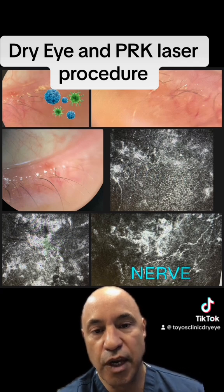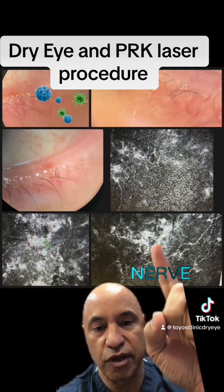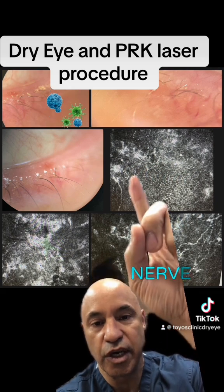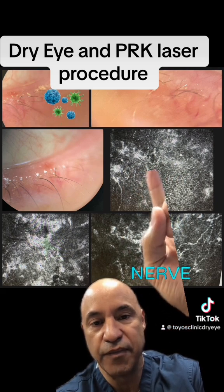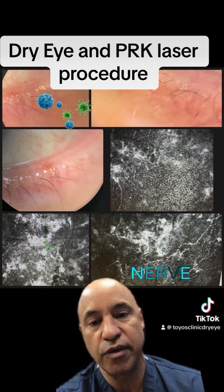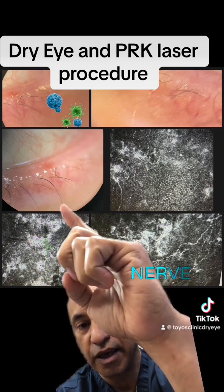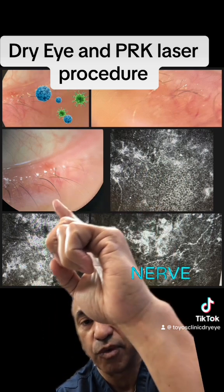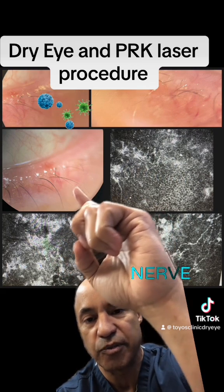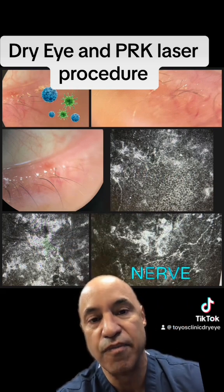On confocal microscopy you can see loss of nerves, scarring, inflammation, and abnormal nerves. The reason why this 30-year-old has meibomian gland dysfunction is that he has rosacea — you can see those abnormal telangiectasias, those abnormal blood vessels that secrete inflammatory mediators which break down the skin and cause the glands to work abnormally.